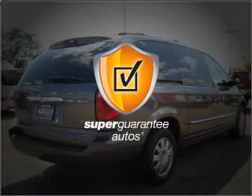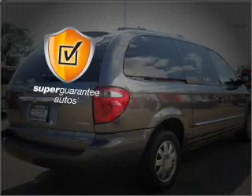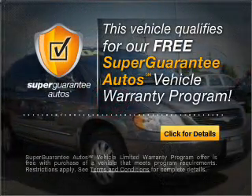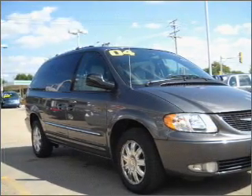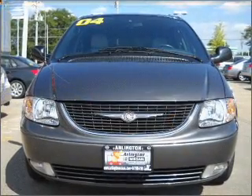This vehicle qualifies for our free Super Guarantee Autos Vehicle Warranty Program — buy a vehicle and get a free warranty from us, only at EveryCarListed.com. Premium wheels give a more luxurious look.